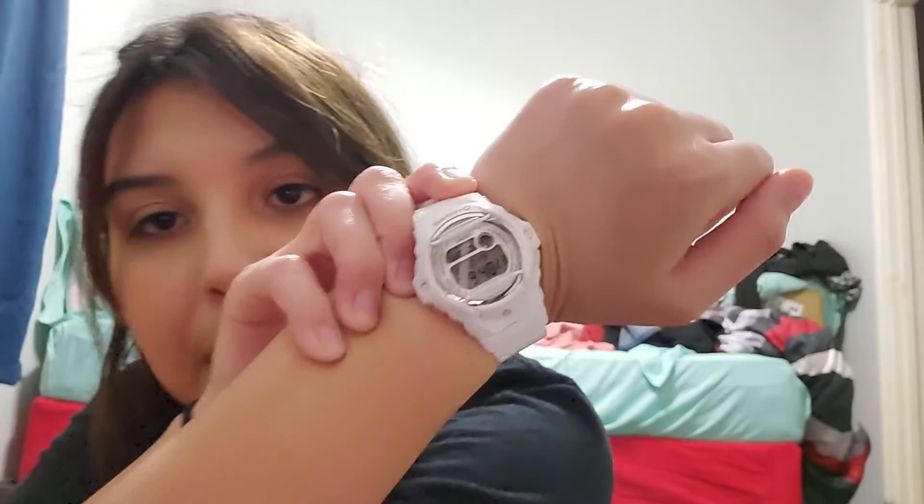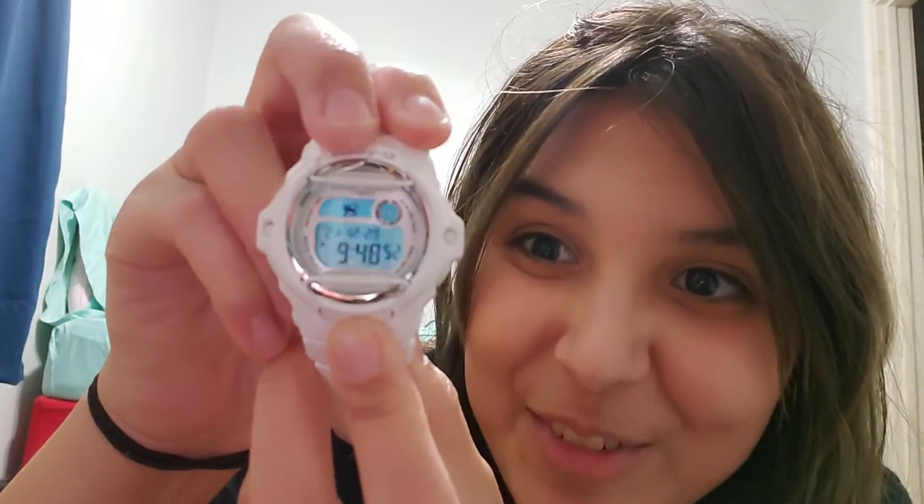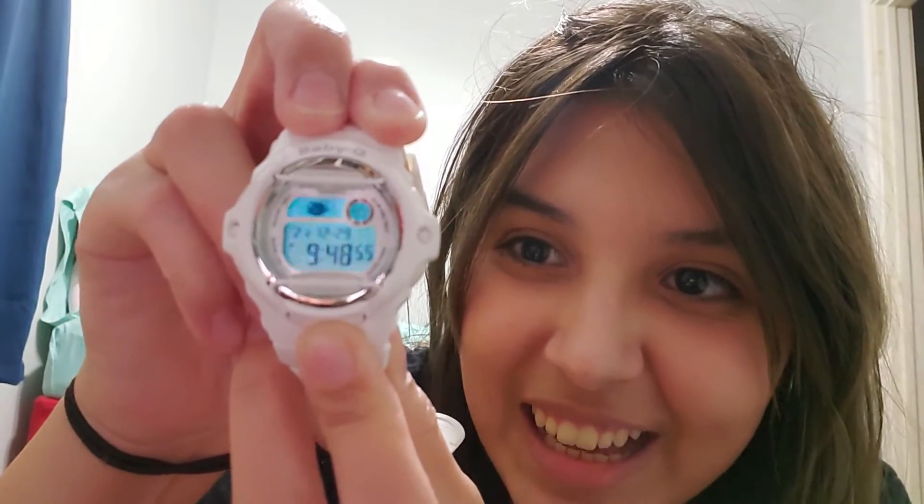I asked for a watch because so many times when I'm walking across campus I can't pull my phone out — it's just an inconvenience. So I got this Baby-G watch and it's so cool! It has a database where I can enter people's phone numbers, so if my phone dies I still have them. One cool thing: every time you press the light button, a little animal pops up. This is going to be my everyday watch.